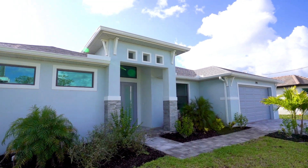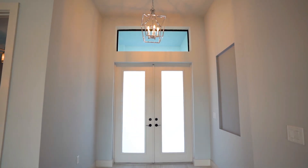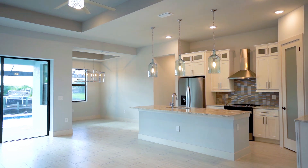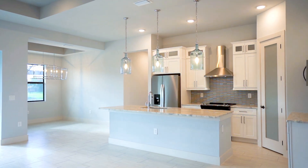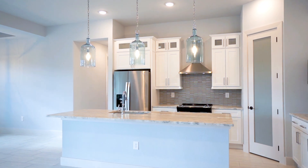Experience the luxury of golf-access waterfront living in this stunning 3-bedroom-plus-den, 2-bathroom residence, showcasing upscale features throughout. Step through the elegant 8-foot frosted impact glass doors into a home designed for tranquility.